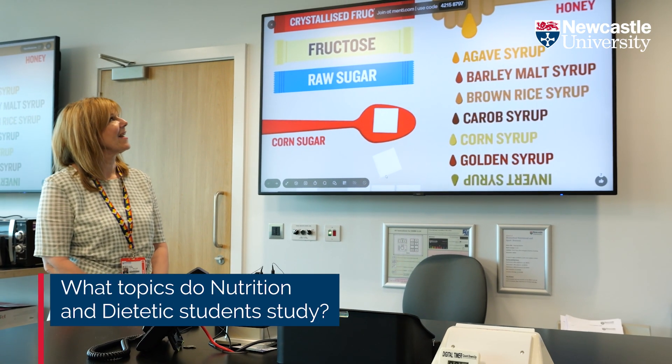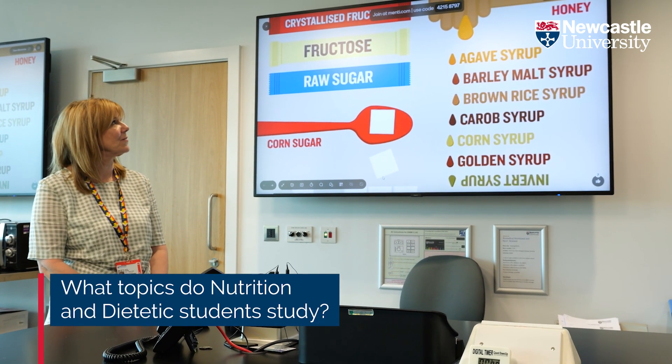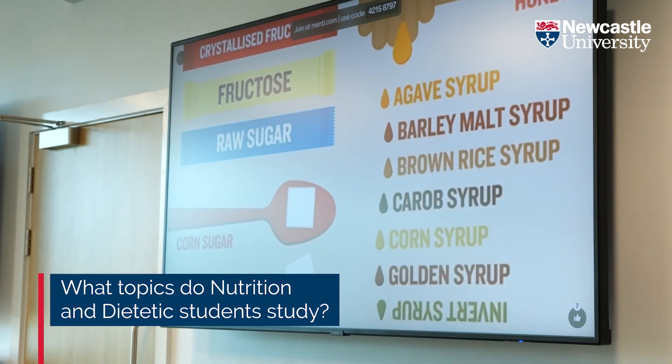The topics a nutrition student can expect to study are quite wide-ranging. In first year there would be a lot of the core science subjects — microbiology, biochemistry, some bioenergetics — a variety of those core sciences, but also some introductory nutrition as well.